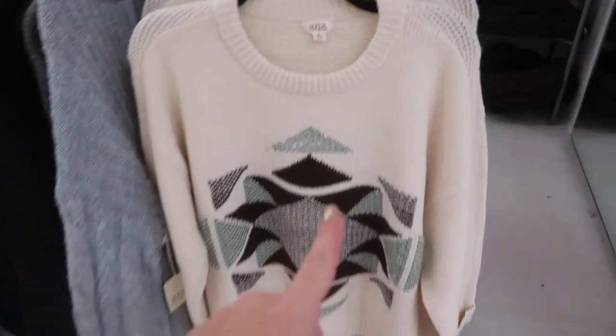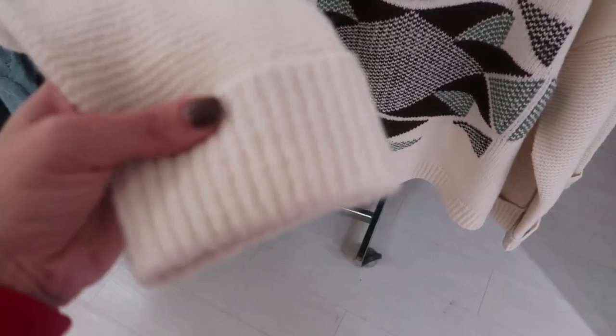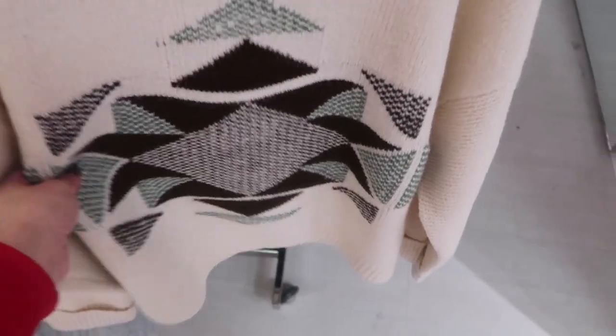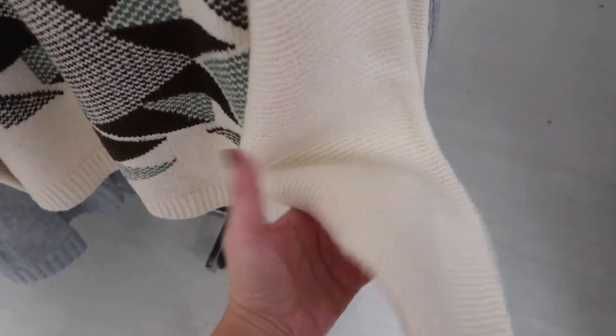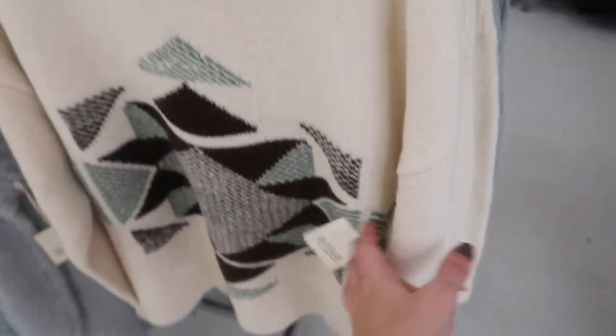New sweater from Anna — crew neck, really nice thick drop sleeve with this oversized ribbed sleeve and an aztec print through the body. Comes in ivory with brown and some green in there. These are normally $50, on sale for $19.99.